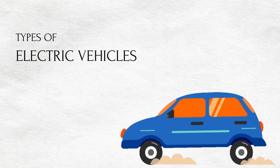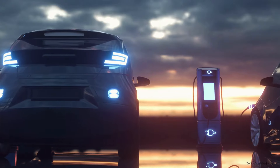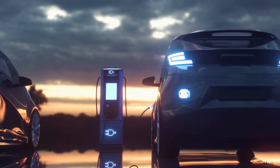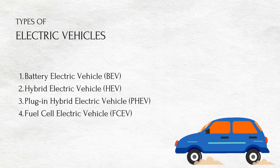Types of electric vehicles. Different types of electric cars are being changed and developed continuously, giving users and potential users some choices. There are four types of electric vehicles available.